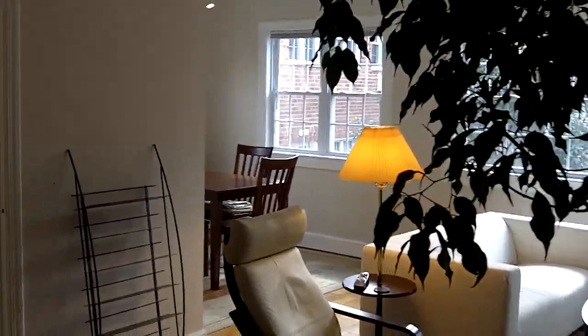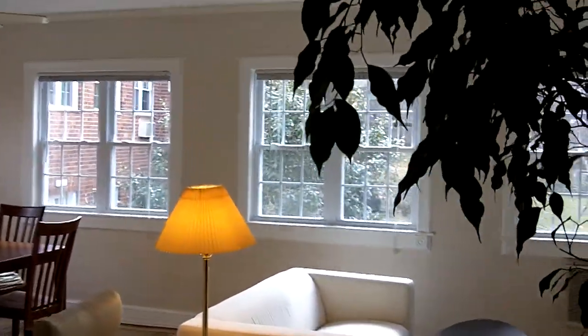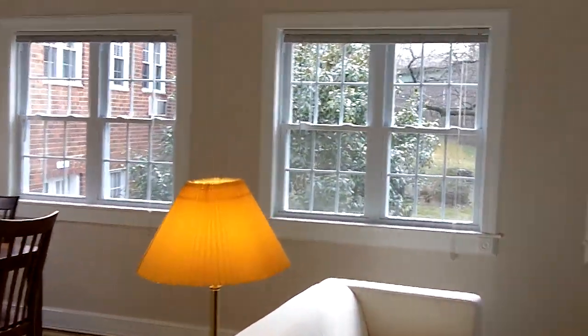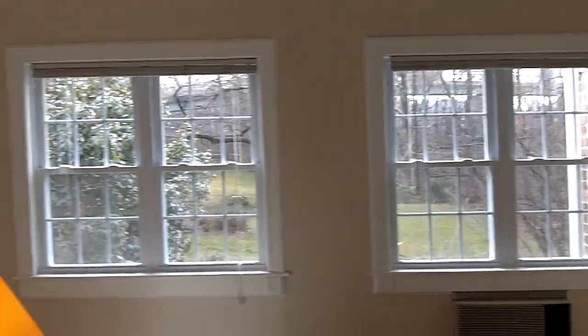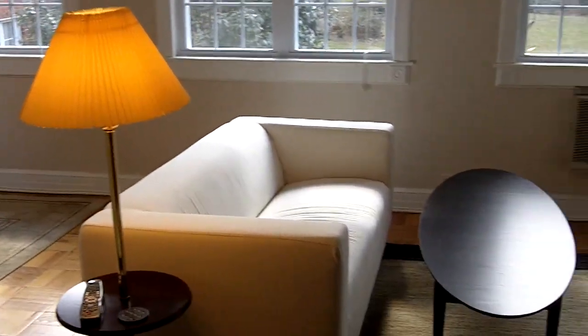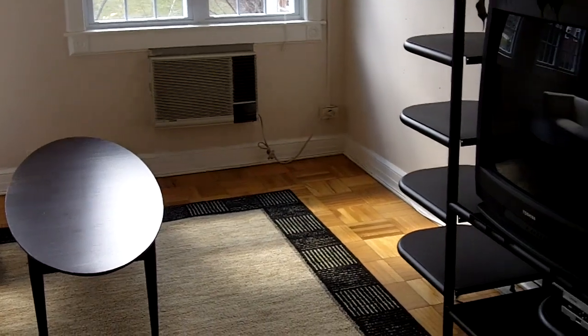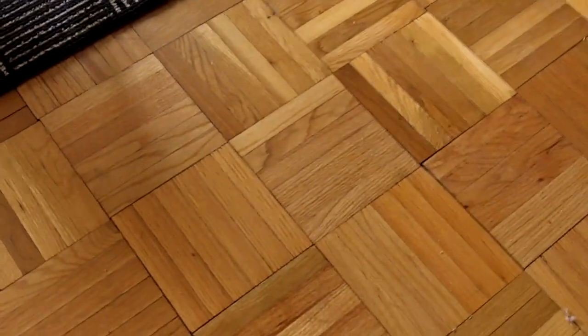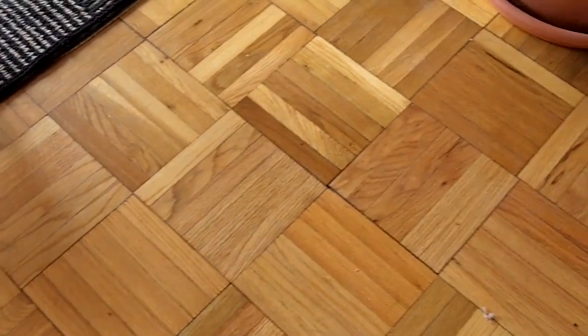What we're looking at here is the living room — you can see three double windows along that wall. The windows were just replaced yesterday. This is the living room area, and looking down at the floors, you'll notice these beautiful original parquet floors that were refinished just a few years ago.